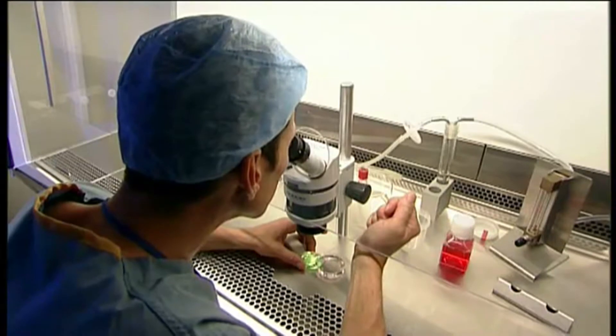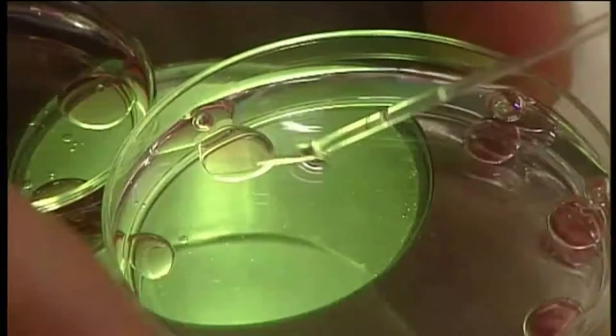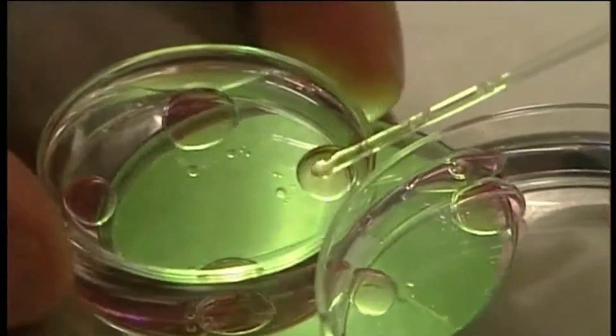At Bourne Hall we offer all IVF treatments and employ the use of extended culture of embryos to the blastocyst stage for the majority of our patients. We also offer ICSI, which is the injection of a single sperm into each of the patient's eggs, and IMSI, where we inject morphologically selected sperm into each of the eggs.